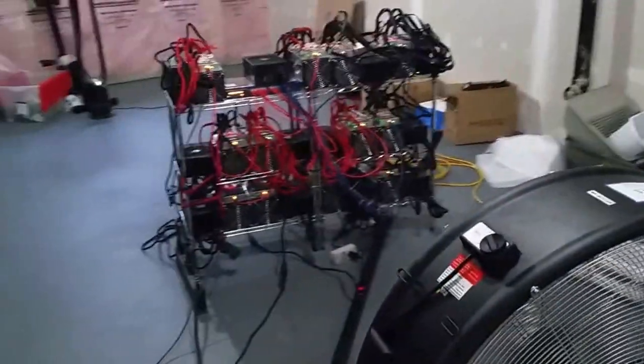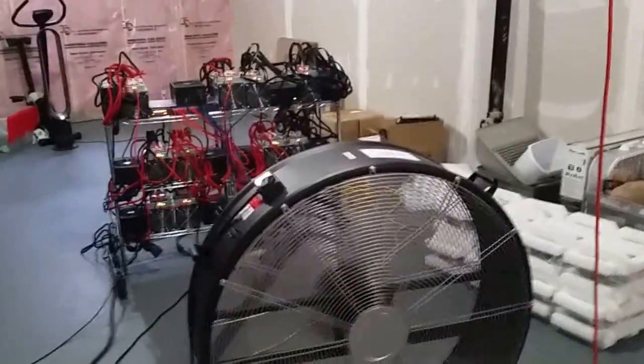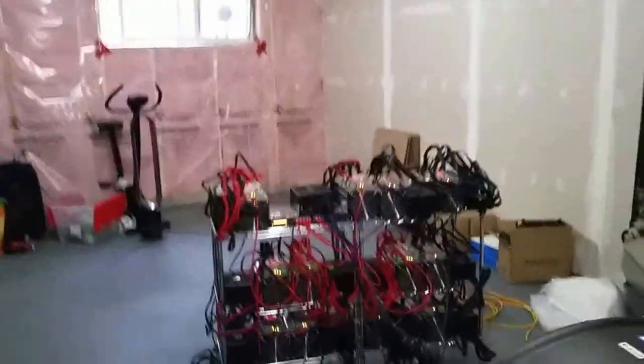I had to move everything around and get this big drum fan, which I'll be using in the lease — at least the warehouse.